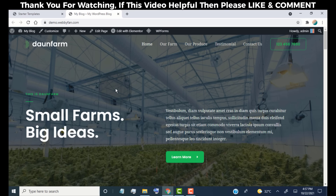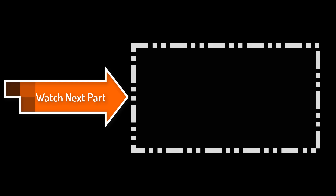Now we need to edit this demo content and replace it with our own website content. Thank you for watching. Please click here to watch the next and final part of this tutorial — we'll cover everything in the next video. Please click on the video shown on screen or find the link in the video description.